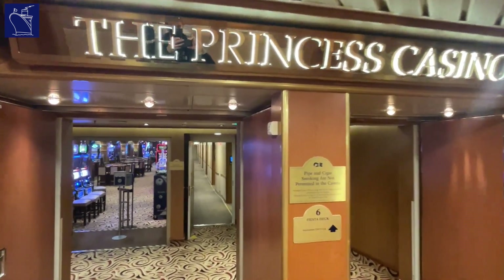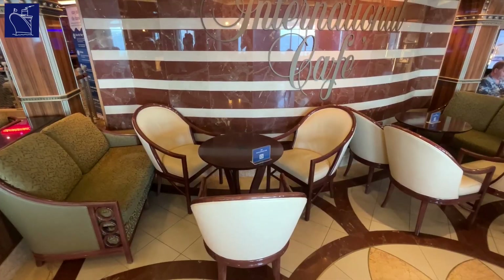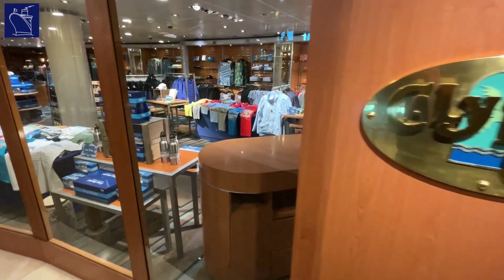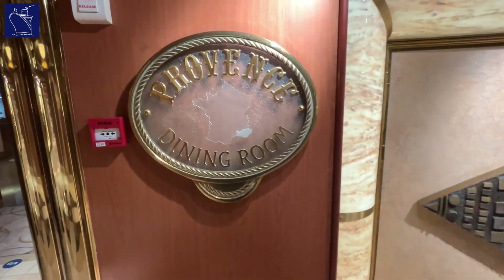A photo gallery links to the ship's casino, complete with the International Café, which is a popular coffee shop serving all manner of milky drinks and light meals. Shops surround the atrium here, while at the forward end of the passenger deck you'll find the Province Dining Room.